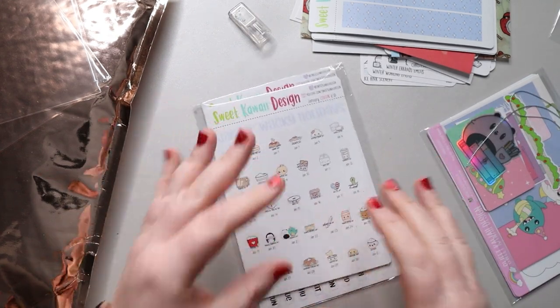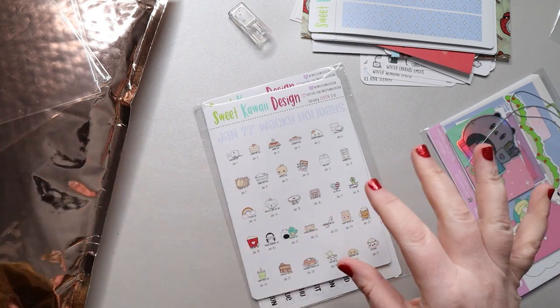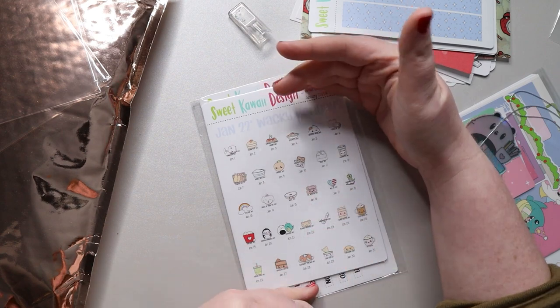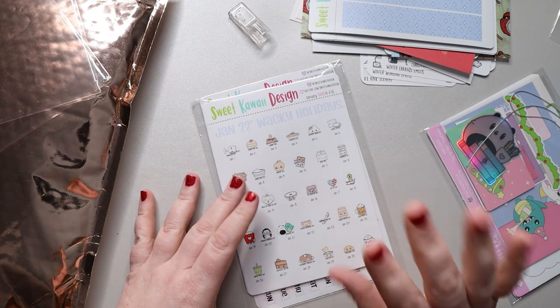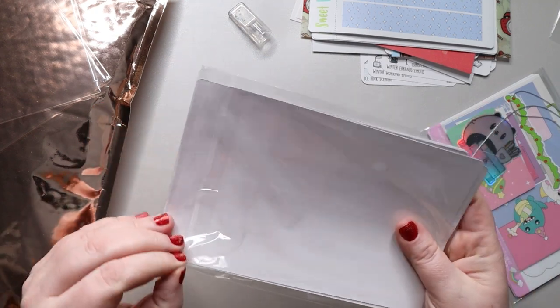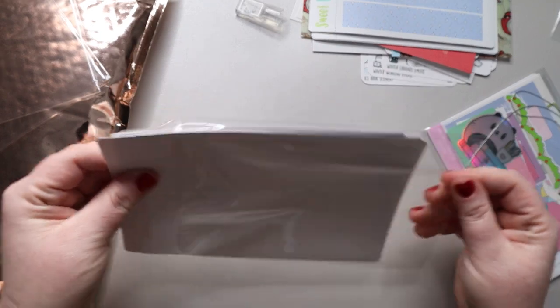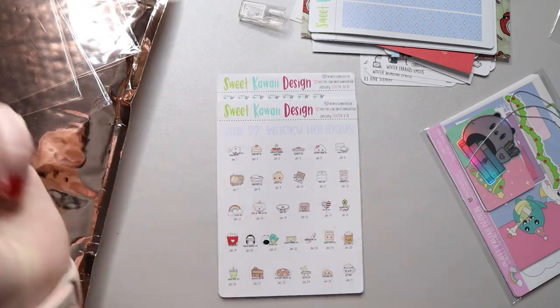I've signed up for the Sweet Kawaii subscription. She does a Sweet Kawaii kit — kind of a complete random type — and also monthly subscriptions. This is most of the monthly one; I think it might be missing the big sticker but has everything else. Both subscriptions are about $25, so I'll link her down below. I was concerned getting both would be too many stickers in general.